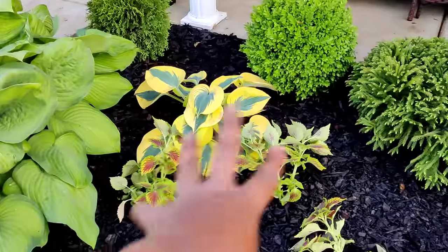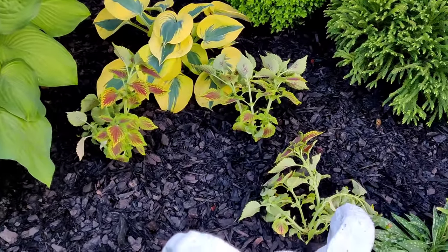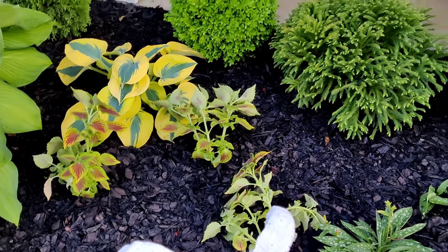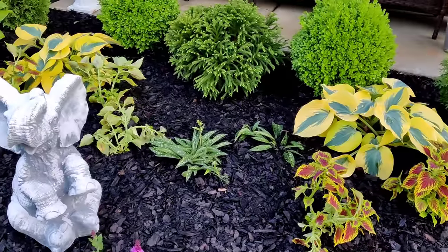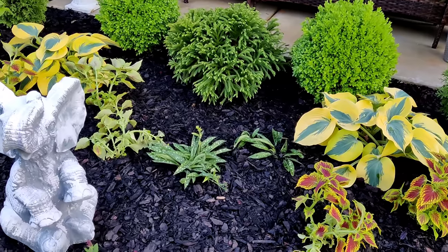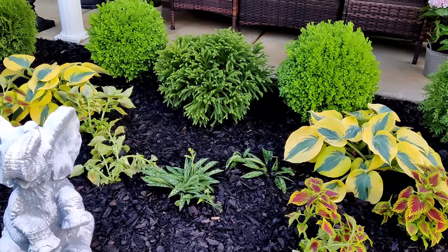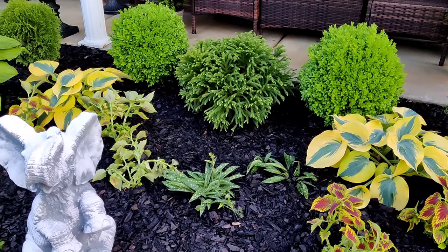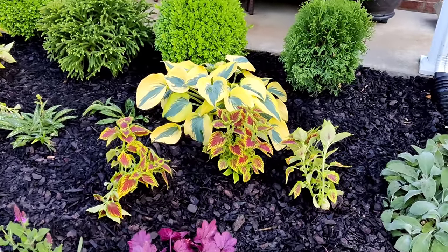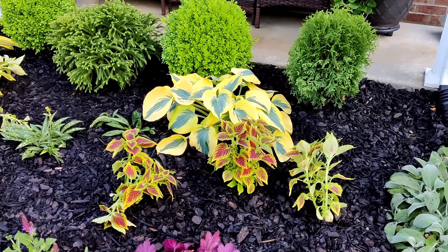Over here in the corner, I did plant a little trio of the coleus — they were super wilted, so I just watered them, they will perk back up. I did decide to leave my lungwort here in the center — I think I'm actually going to pop out the pup and plant that over in my shade garden, but this will fill in this entire space. I also planted three more of the coleus — those will perk up and fill in and just look so gorgeous. I cannot wait for all this color.